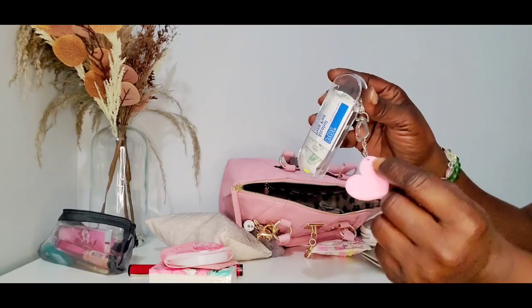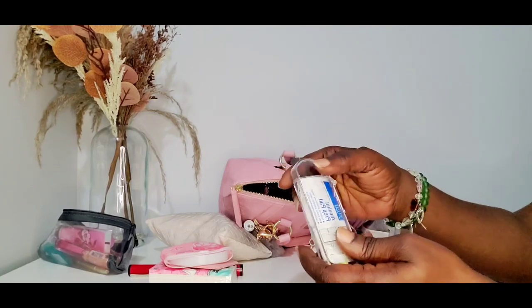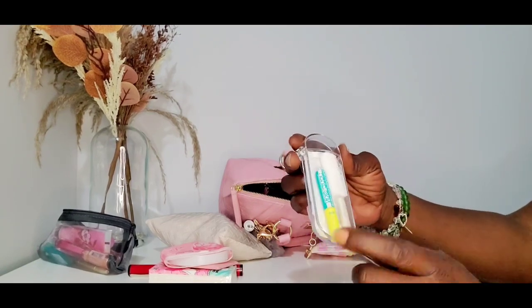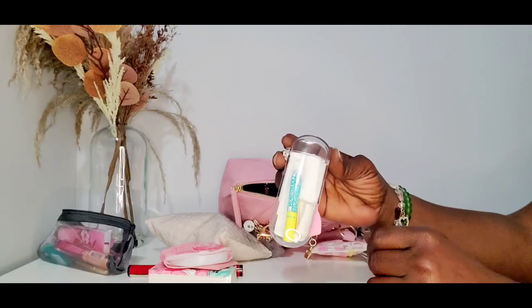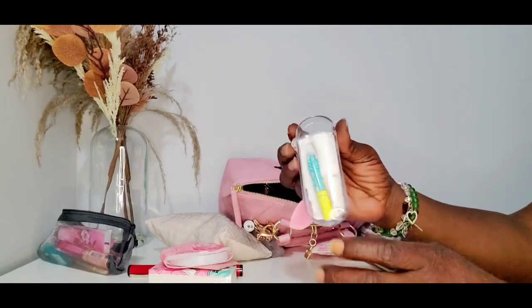There's a little kit with a pink heart on it. In here I have alcohol prep pads, Bacitracin, Band-Aids, liquid skin, medical tape, gauze, and a cotton tip applicator down in there.